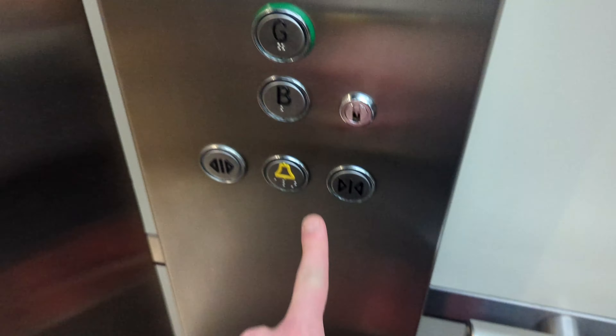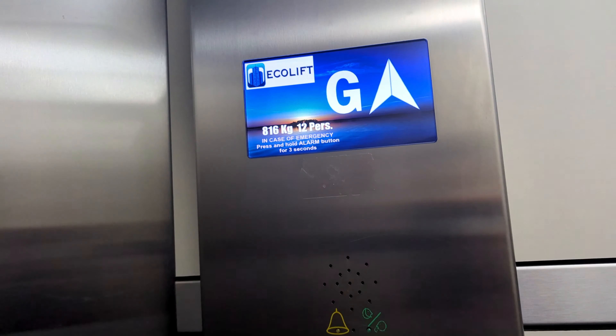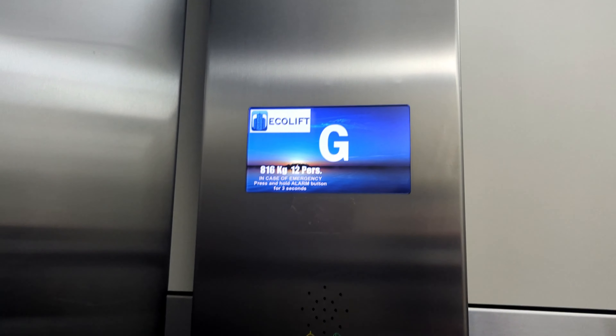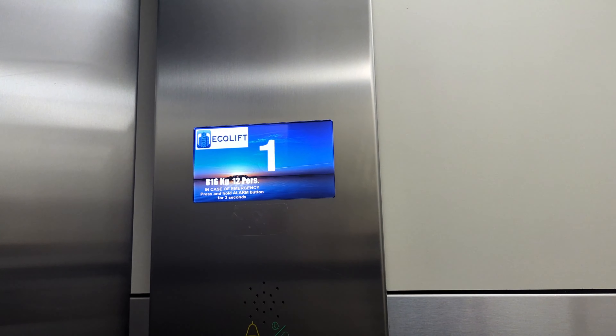Ground floor — all right, just take it up to two. Very bumpy this lift. I'm kind of scared we'll get stuck — that's the only thing. But keep our cool; at least we don't have a floor that was dodgy.